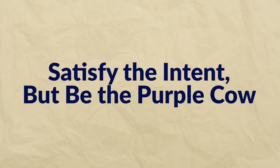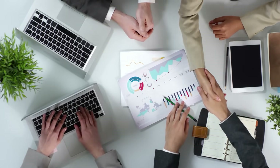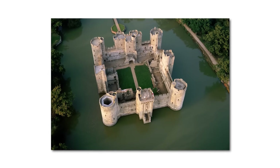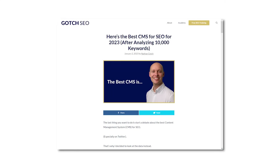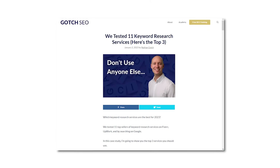Here are some evergreen content principles. Number one: satisfy the intent, but be the purple cow. Seth Godin's concept applied to SEO means being the result in the top 10 that stands out — find a content angle that hasn't been used, like a case study when every other result is a list post. Number two: build a moat. Your content should be so unique it's difficult to replicate. My go-to method is unique data and exceptional design. The more you invest in content from a time and capital perspective, the harder it will be to replicate — like my case study analyzing 10,000 keywords to find the best CMS for SEO.